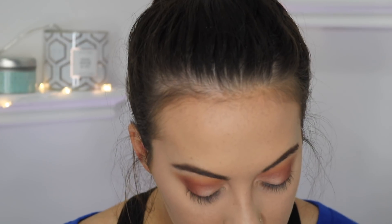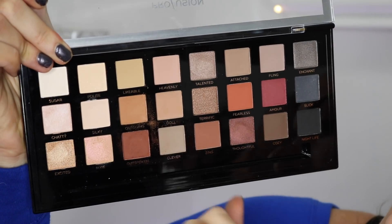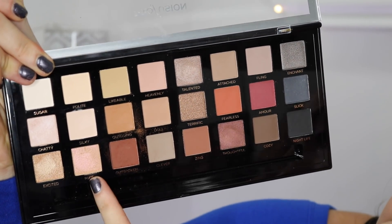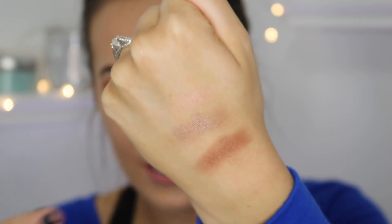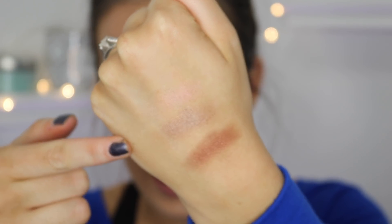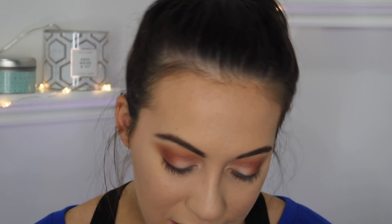This is what the finished eyeshadow looks like — I actually like it. I'm not completely in love with it only because of the shimmer shades. Let me swatch a couple: I swatched Pixie, Talented, and Thoughtful. The first one, Pixie, you can barely see, then Talented and Thoughtful — not that pigmented at all, and I'm kind of disappointed in that.